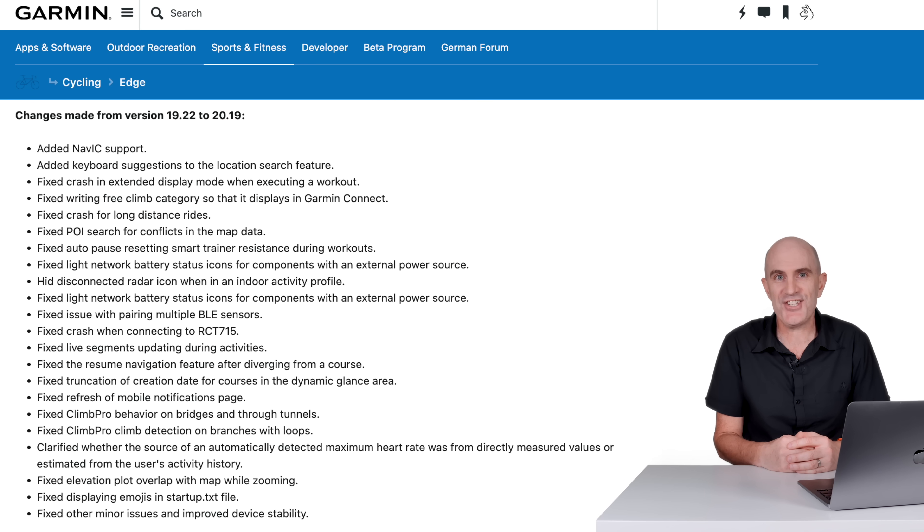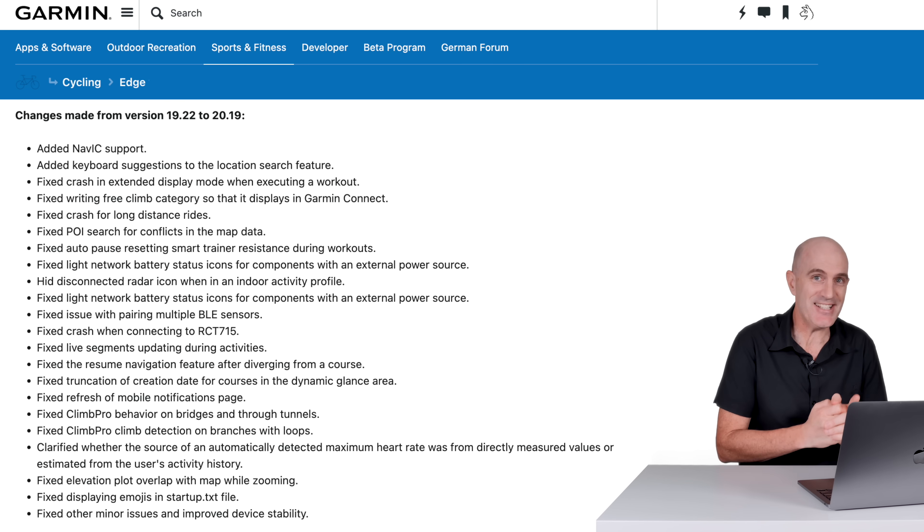That covers off the two additional features added with 20.19. Let's quickly go through the fixes, because quite a few of them are very vague, and a number of them I've experienced myself, so it's good to see these in the list.